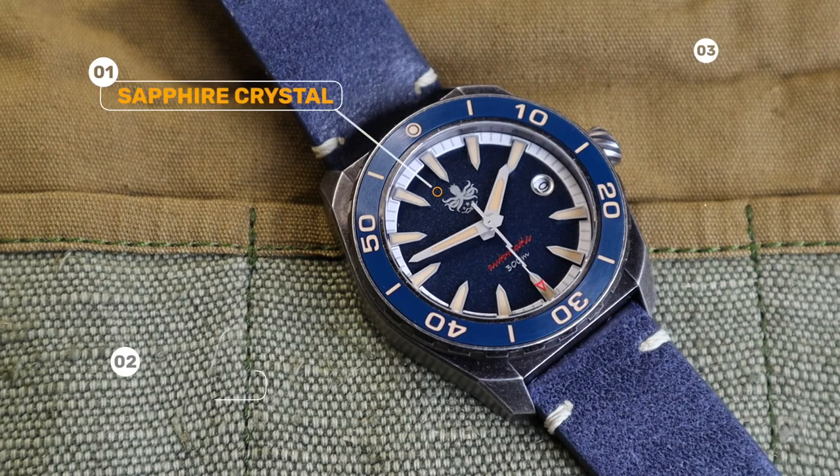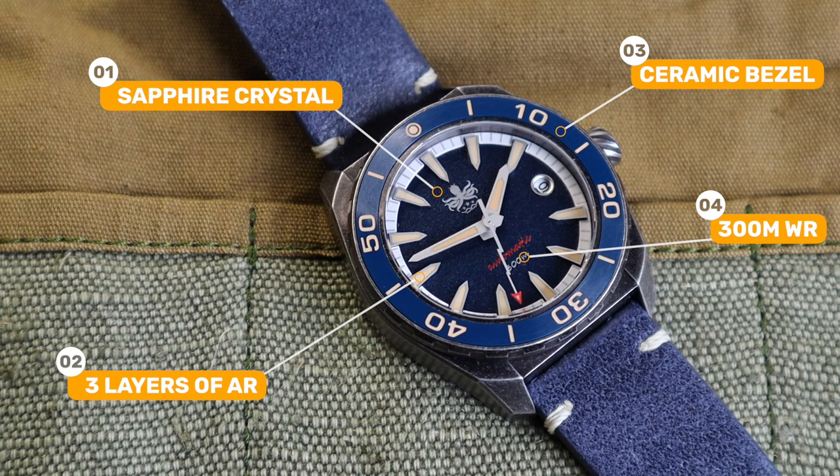This one is priced at only $299, something that should have some of the larger brands — naming no names — holding their heads in shame in my opinion. The value proposition here, spec versus price and build quality, is excellent as with most Phoebus watches I've reviewed.